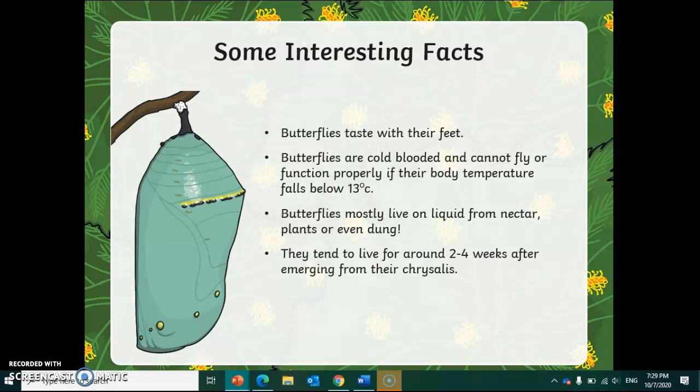Butterflies mostly live on liquid from nectar, which comes from plants, or even things like animal dung, so they get some nutrients from that.